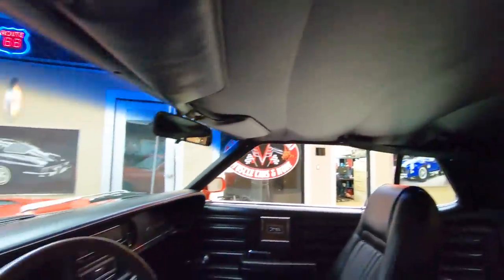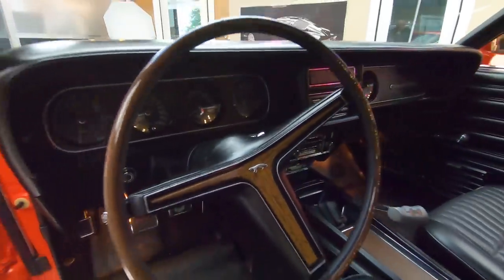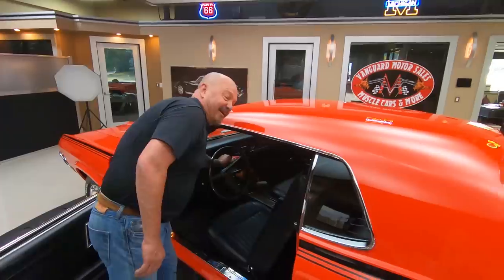You guys know I'm going to tell you three or four times more during the video that I am a Cougar guy. I drove a Cougar when I was a kid. My dad had Cougars. I got a Mercury tattooed on my arm, by the way. I love them.